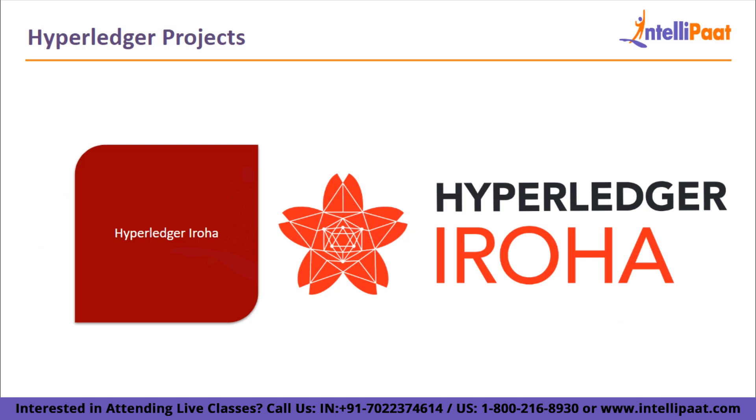Next, we have Hyperledger Iroha. Hyperledger Iroha is hosted by the Linux Foundation and is used to create reliable, secure, and powerful blockchain applications. The platform can be used to handle serialized data, digital assets, and identities. It is helpful for applications like national ID, interbank settlement, and central bank digital currencies.